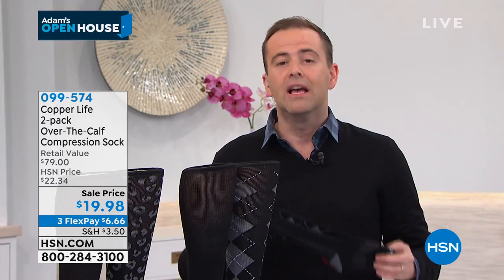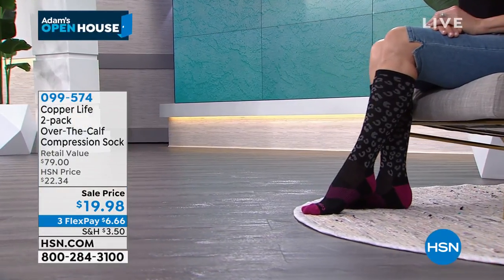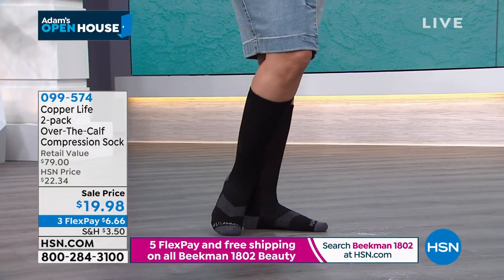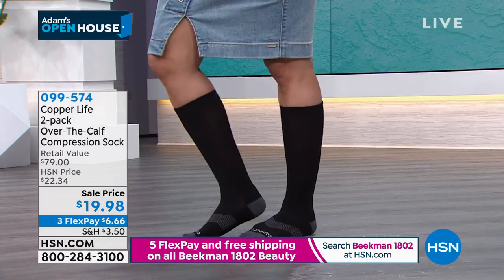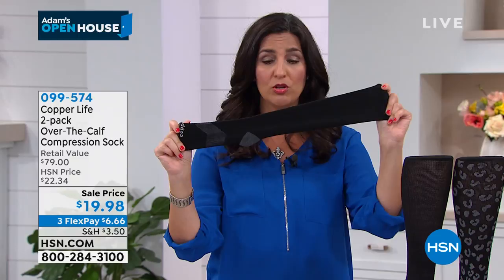Copper Life by Tommy Copper is exclusive to HSN — in my opinion the world's best compression socks. My mom always travels with her compression socks — she has to. For many of us at home this can help provide relief and comfort. Laura's doctors told her she had heaviness and swelling in her legs — came back healthy, but it's genetic. Her doctors, five years ago, said don't get on a plane without wearing compression socks.